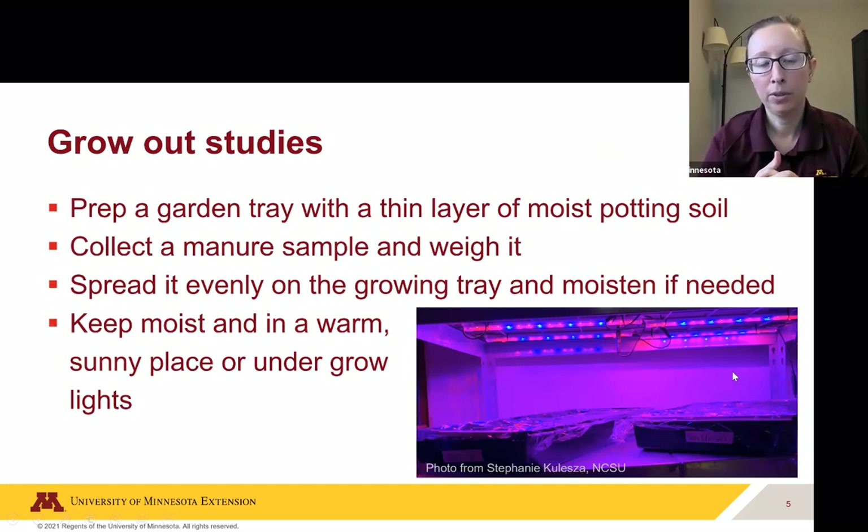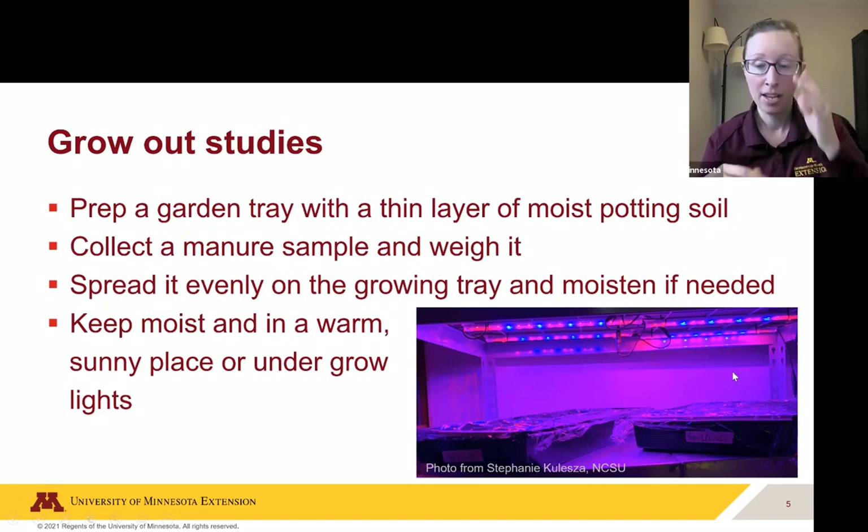Grow-out studies are pretty simple. You get a garden tray and fill it with a thin layer of moist potting soil. Potting soil is usually good because it's pretty much guaranteed to not already have weed seeds in it — you could use field soil like Stephanie was doing, but you might have weed seeds in it, which is a confounding factor. Collect your manure sample and weigh it so you know how many seedlings you find per unit of manure. Spread it evenly in your growing tray and moisten if needed, since seeds need soil contact and moisture to germinate.